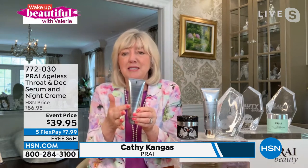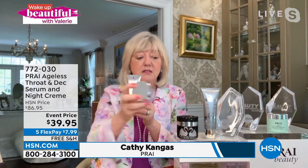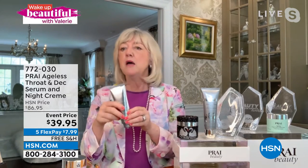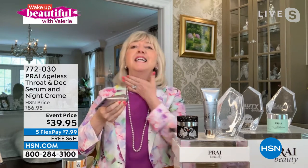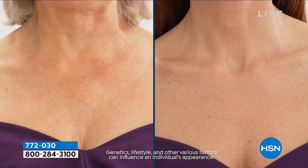Just the serum alone is over $45, and the 1.7-ounce jar is $30. This is such a great way to jump in because, girls, the neck is going to age up to 20 times faster than the rest of your face. It has no oil glands, so in that area we see double chins and tree trunk lines.